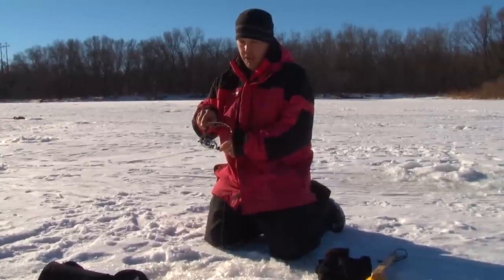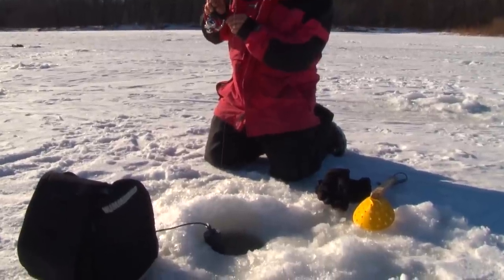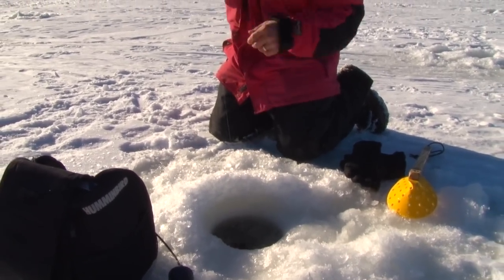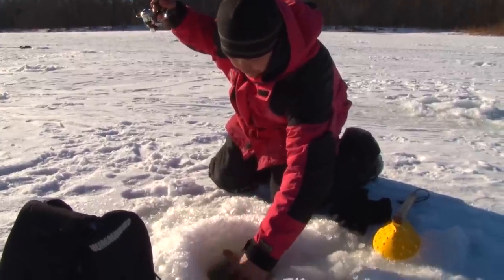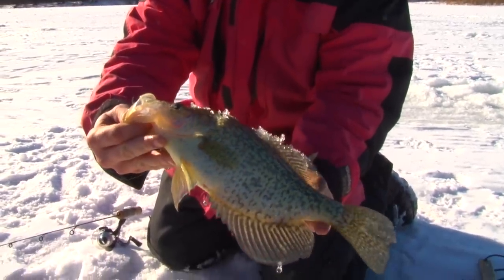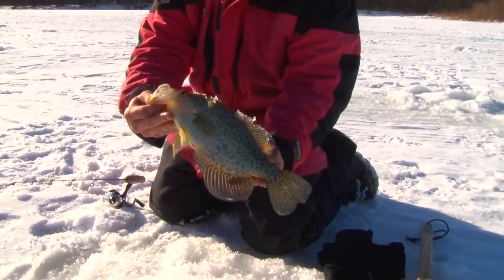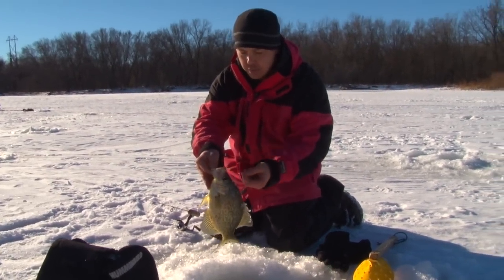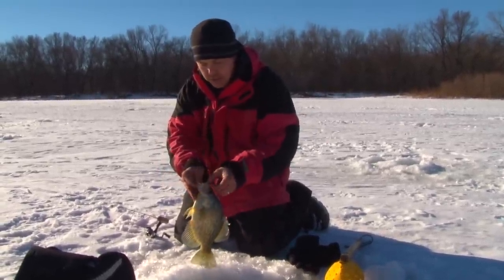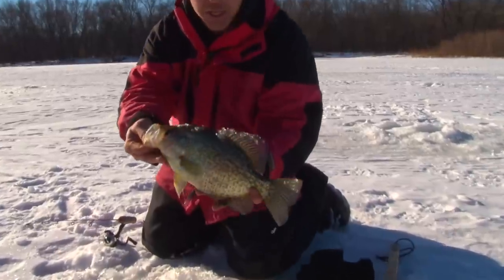We've got a big old blob on the screen down there. This is a nice bumper. Look at him — that is a Mississippi River backwaters crappie right there. Definitely too big to keep, but a heck of a lot of fun to catch. Hit that Lindy Frosty spoon. We cut a lot of holes, got on this slope here, and this seems to be where they're at. Probably 60 holes into the day — and that's what you get.